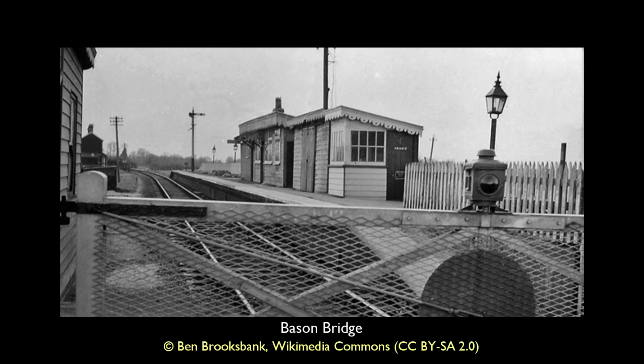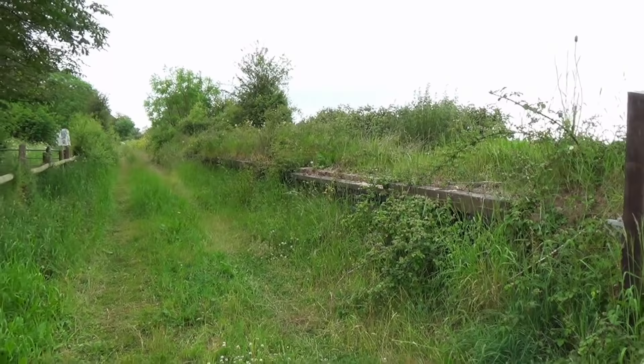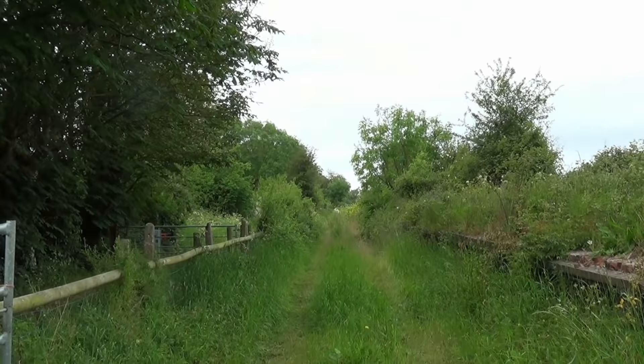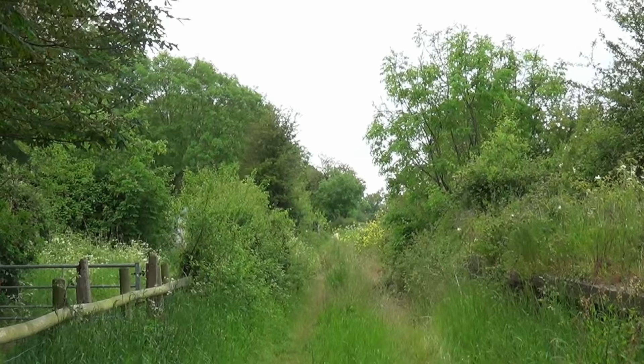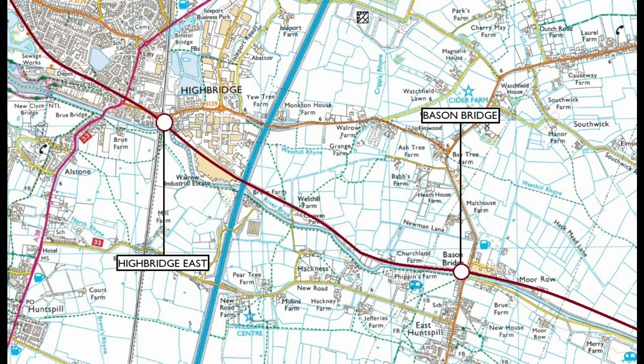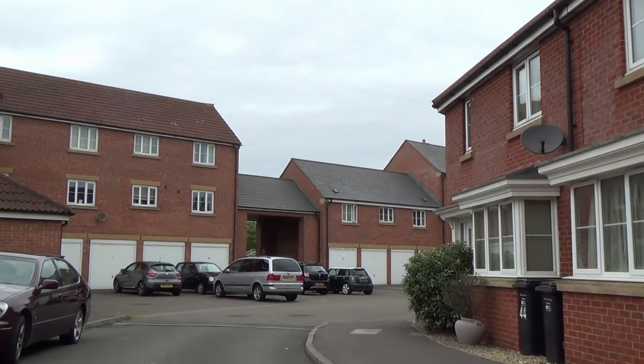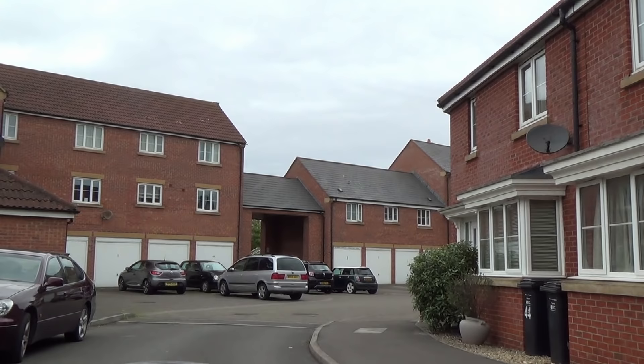The station closed to goods traffic in 1963 and passengers in 1966. However, the line between here and Highbridge remained open until 1972, allowing the transportation of milk from the factory to reach the main line and beyond. Named Highbridge East to distinguish it from the existing Bristol to Taunton line platforms which are still operational, it became a passenger terminus of the line in 1951 after the closure of Burnham to passengers. We face west in this picture, but behind us there was once the vast Highbridge Works — the headquarters for the joint railway's maintenance and repair of its locomotives and rolling stock. The works closed in 1930, losing 300 employees their jobs. Gone are the five platforms and all traces of the railway's substantial presence, from its sidings to its works to its wharves.